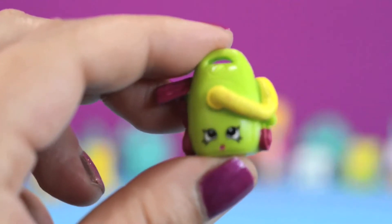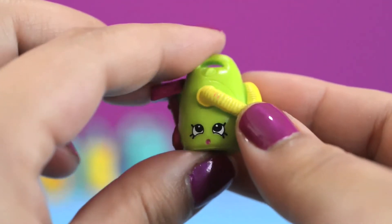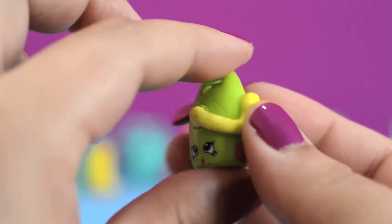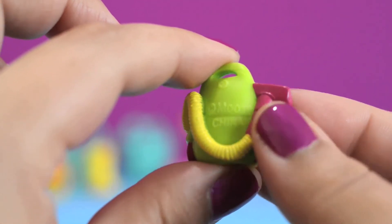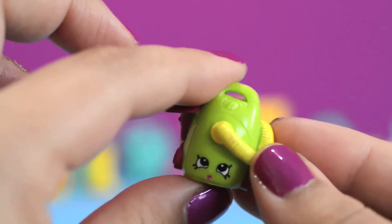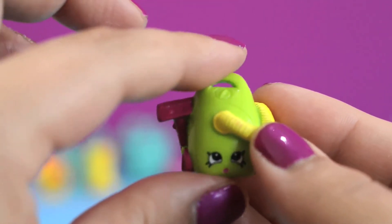And here's Vicky Back. She's a common from the Homewares category. She's a little cutie with a fuchsia pink nozzle and a yellow hose that wraps all the way around her. She's so sweet! Who wouldn't want to clean up if you had a sweet little vacuum like her?